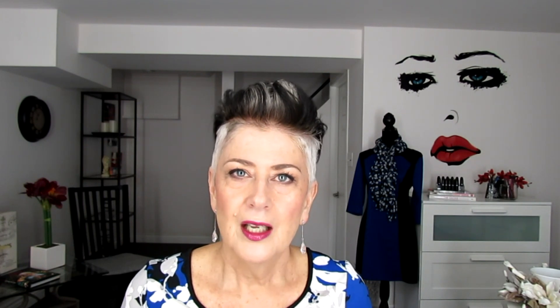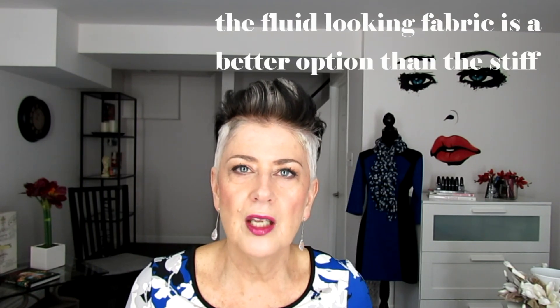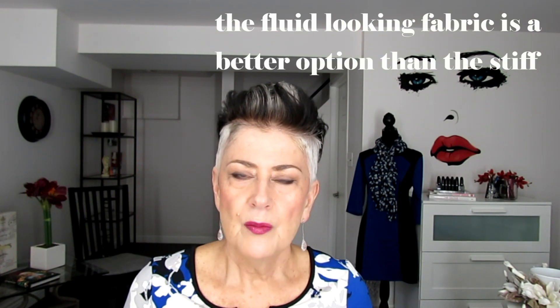Number two is to look for fabrics that skim the body and don't cling to the body. As you can see, I've put up some pictures of fabric samples that just fall nicely over the body — they're not clinging. I know a lot of ladies are uncomfortable with clingy fabric anyway, so look for fabrics that are a little thicker, not see-through, and that skim nicely over the body.